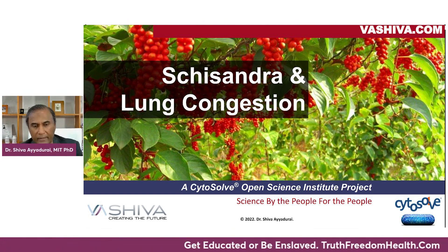So there you go — we just went through schisandra fruit and lung congestion. I hope this was valuable. Thank you, everyone. Go to truthfreedomhealth.com to support yourself and support the movement so you can get educated. Be well.